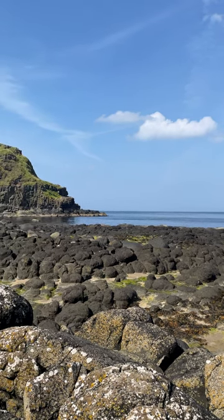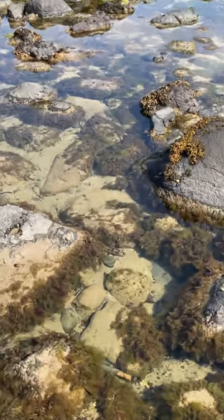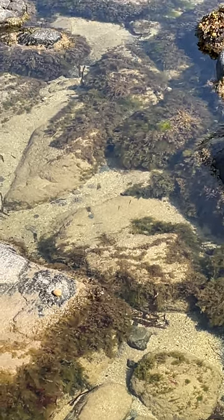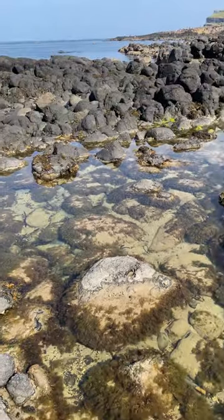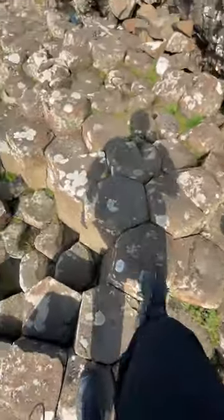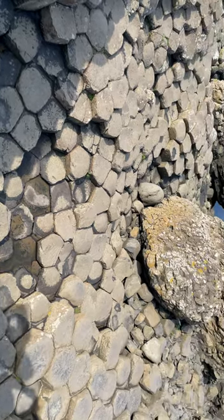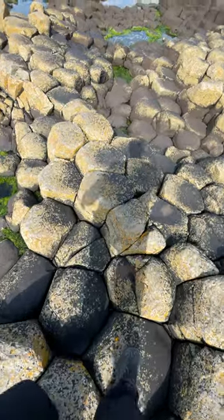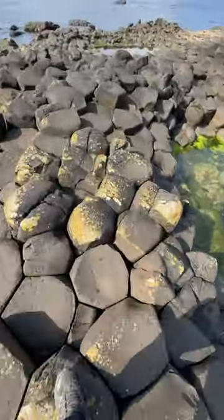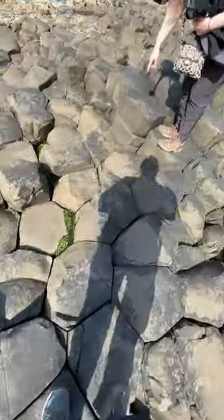We've journeyed from the ruins of Dunluce Castle with its windswept cliffs to the tranquility of Glenariiff Forest Park. These diverse landscapes, each with its own unique character, come together to create a tapestry that is Northern Ireland. What ties it all together is the storytelling - that invisible thread woven through the landscape, connecting ancient myths like the giants of the Giant's Causeway to whispers of banshees haunting the ruins of Dunluce Castle.